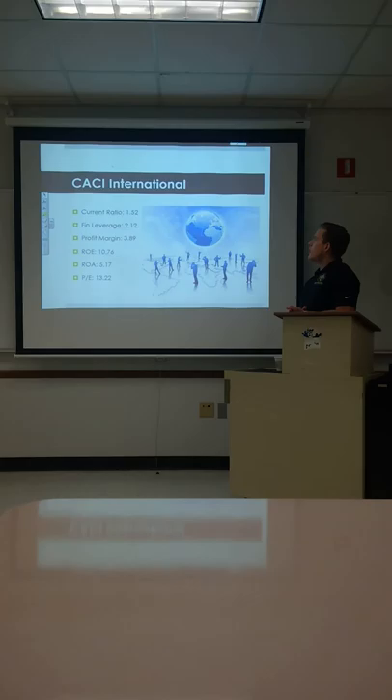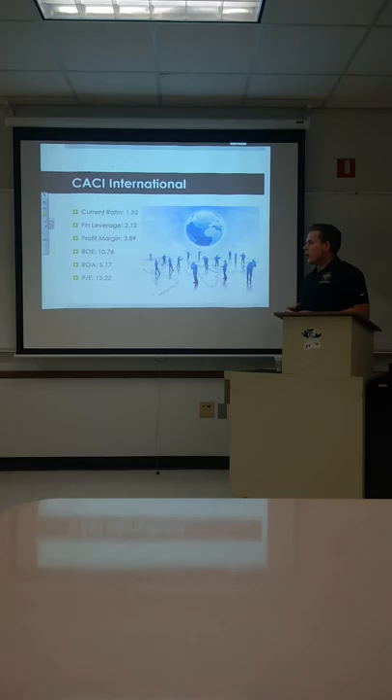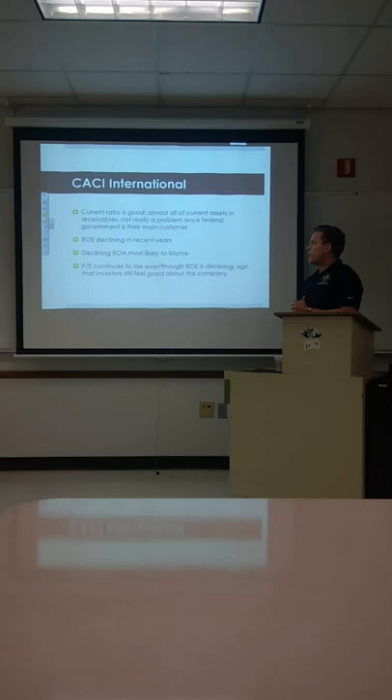Looking at their ratios: current ratio is 1.52, financial leverage is 2.12, profit margin 3.89, ROE 10.76, ROA 5.17, and the PE ratio is looking good at 13.22. So they're expected to do even better than they're going now.